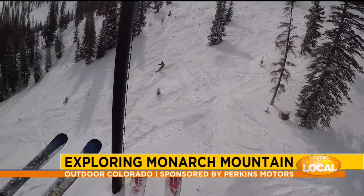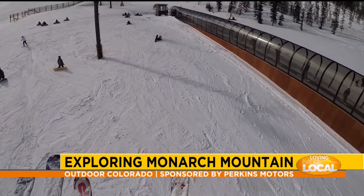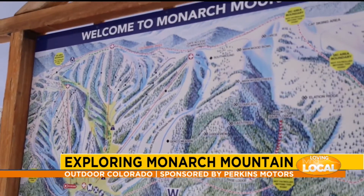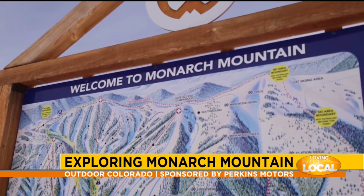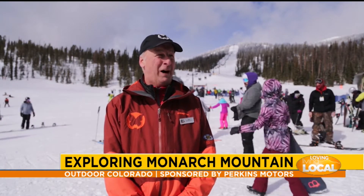First terrain for everybody here. We have great teaching terrain, great learning terrain, all the way up to double black diamond terrain on our hike-to access to Mirkwood. We also have the steepest snowcat skiing in Colorado. So it goes from gentle to wild.